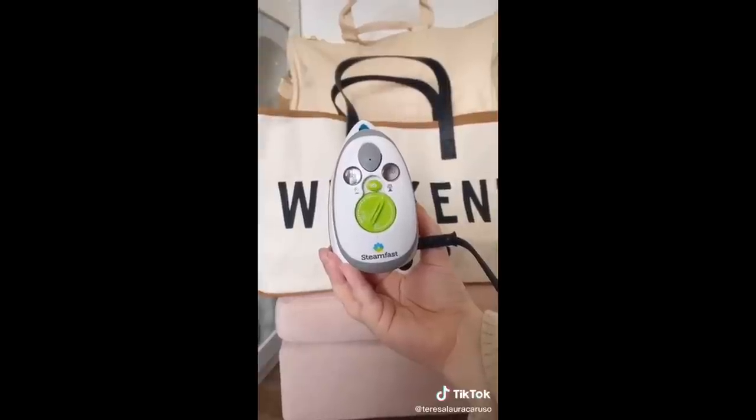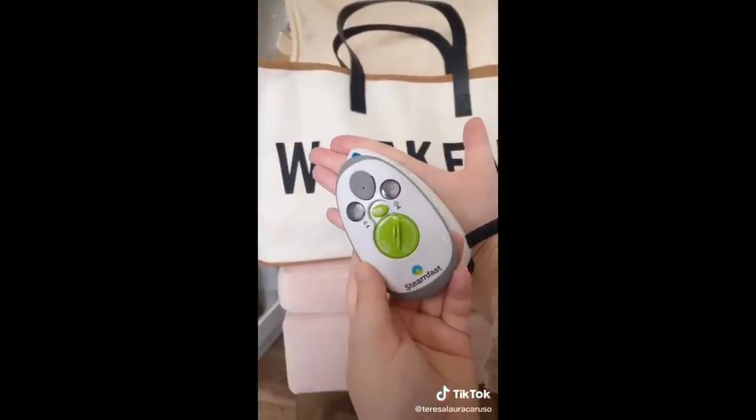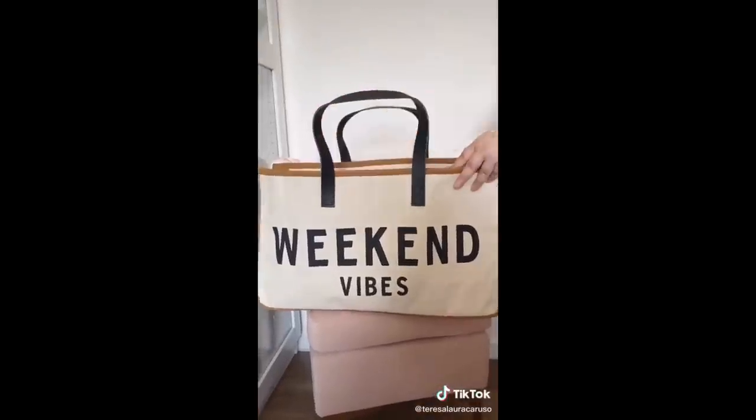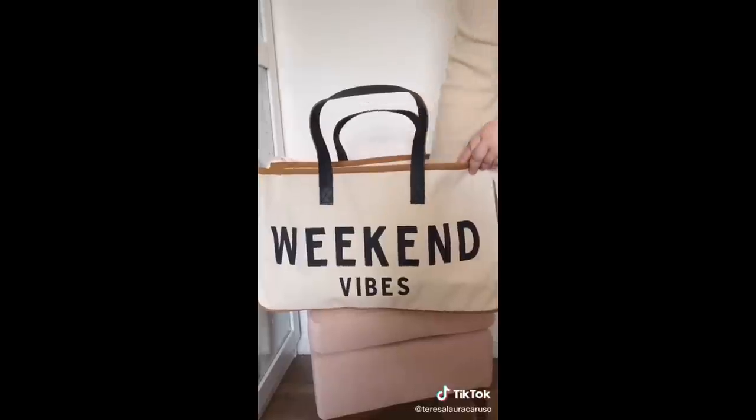Next up is this mini iron. It's literally as small as my hand, so it takes up little space but it's just as powerful as a full-size iron. And lastly, this tote bag is perfect for weekend trips or to use as a carry-on — it's super spacious and I love this style.